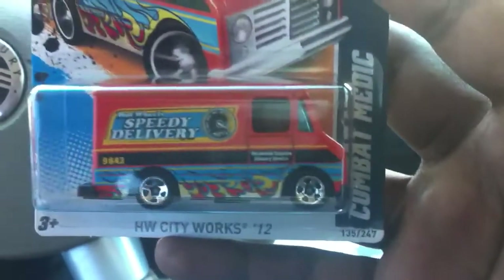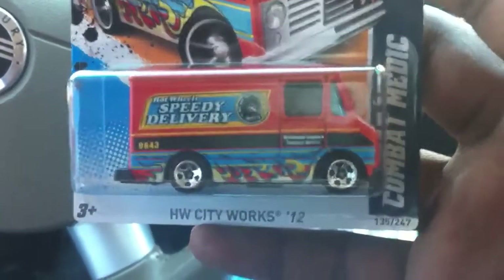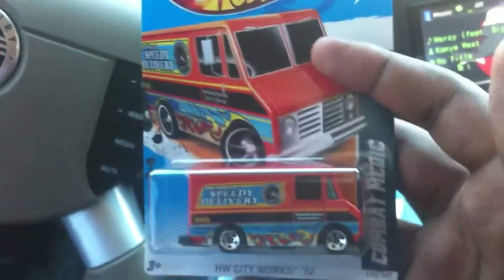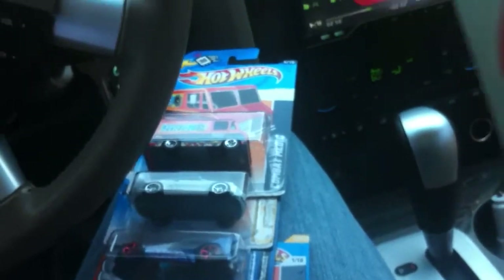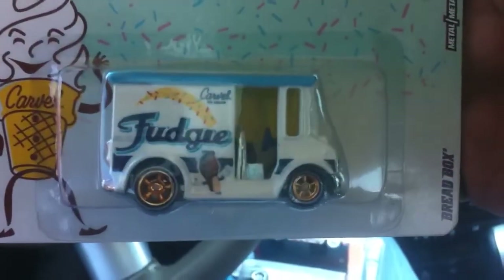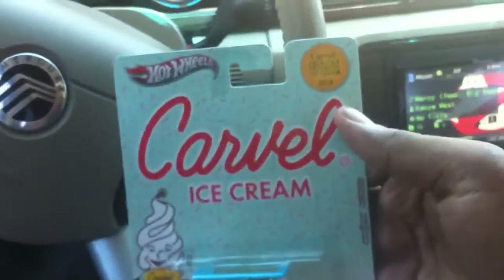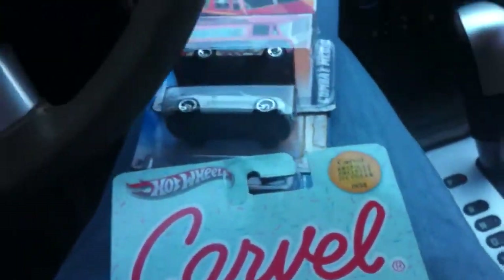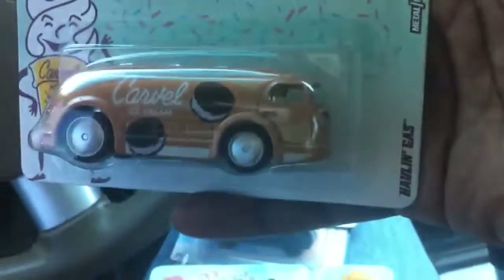Found the Combat Medic Speedy Delivery. Also was lucky enough to find some more Carville — found the Fudge and the Hole and Gas.